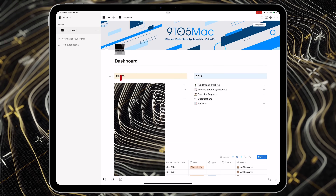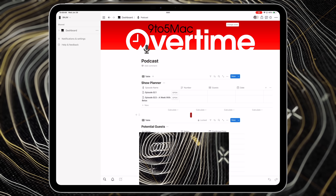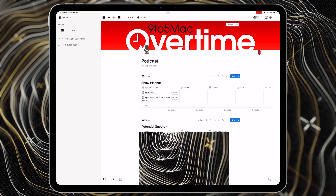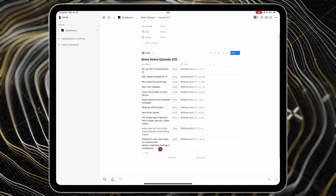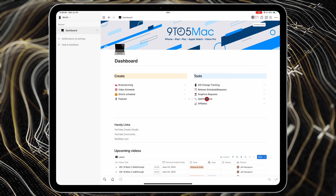Notion is where we dump brainstorming ideas, podcast notes, and video schedules — we can see in real time between myself and Jeff when videos are going up and make sure we're not stepping on each other's toes. The widgets are awesome on iPadOS; they're easy to integrate and there's a live widget so from my main menu I can tap straight into the dashboard, the brainstorming section, or podcast notes where all our links are ready to access.